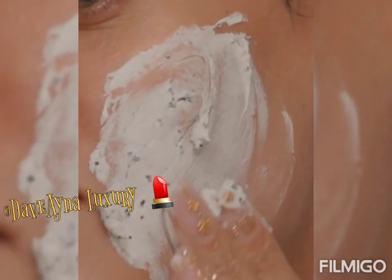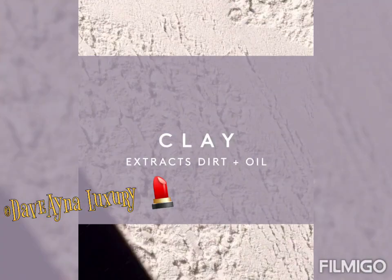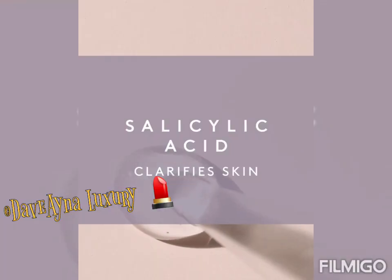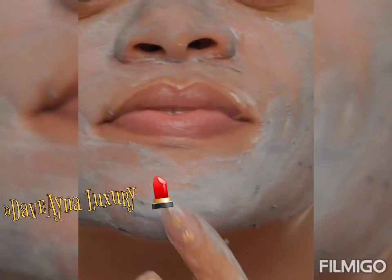Watch how these charcoal beads just dissolve and burst and mix in with the entire mask. The clay extracts all of the dirt and the oil, and the charcoal detoxifies and absorbs all the impurities that are deep in your pores.